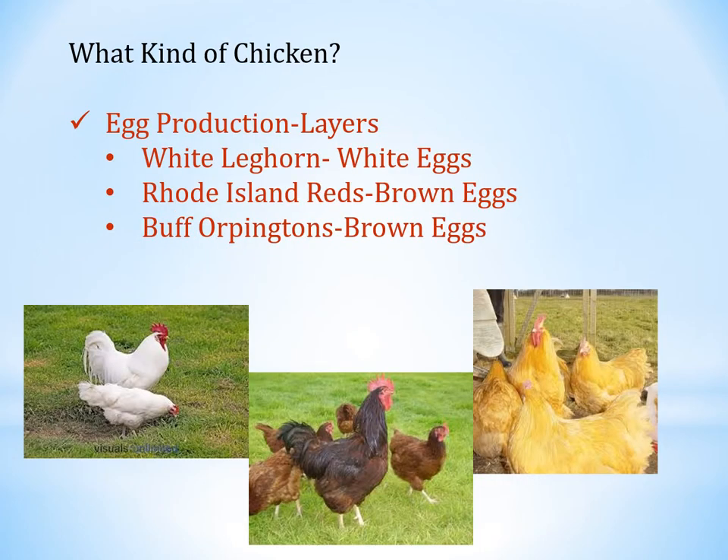What kind of chickens would you like to have? For egg production, those are called layers. White Leghorns lay white eggs. Rhode Island Reds and Buff Orpingtons produce brown eggs. On the slides, the left is a White Leghorn, the middle is a Rhode Island Red, and the Buff Orpington is to the far right.